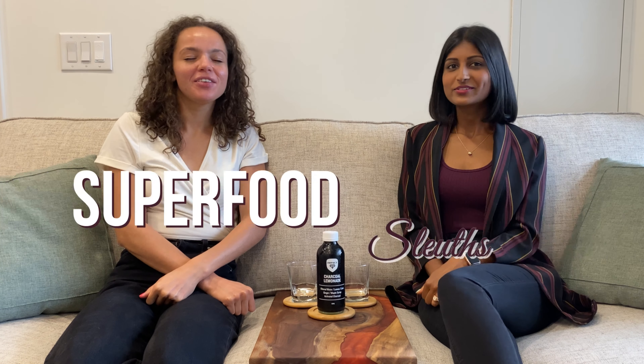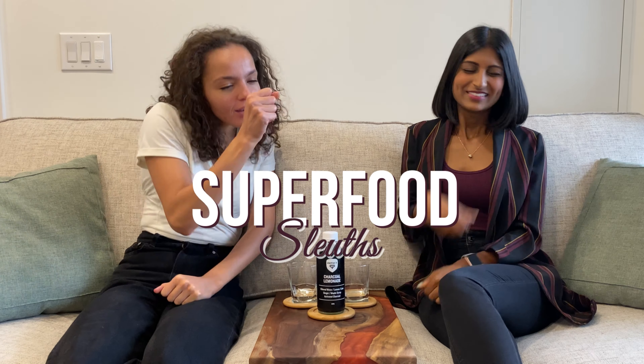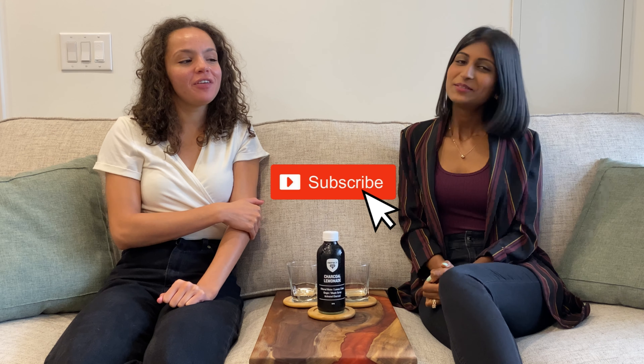Hi everyone, I'm Robina. And I'm Layla. Welcome back to our segment, Superfood Sleuths, where we investigate the health food album. Today we're going to talk about activated charcoal. Be sure to hit that subscribe button so you never miss one of our videos.